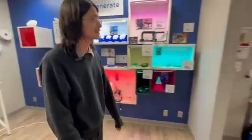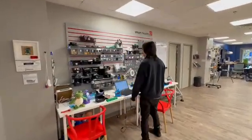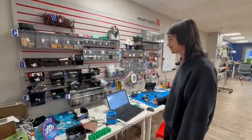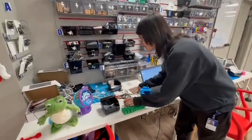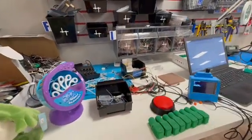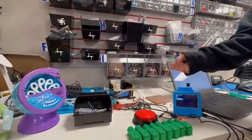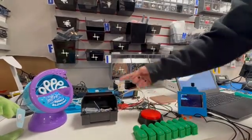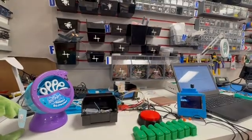Right here is our electronics station. We do a lot with sensors and adapting toys. Here are some projects in progress. This one isn't hooked up currently, but we like to make these push buttons for kids who don't have the fine motor skills to press a small button. We hook this button up to a device so they can press it and turn on different electronics projects.